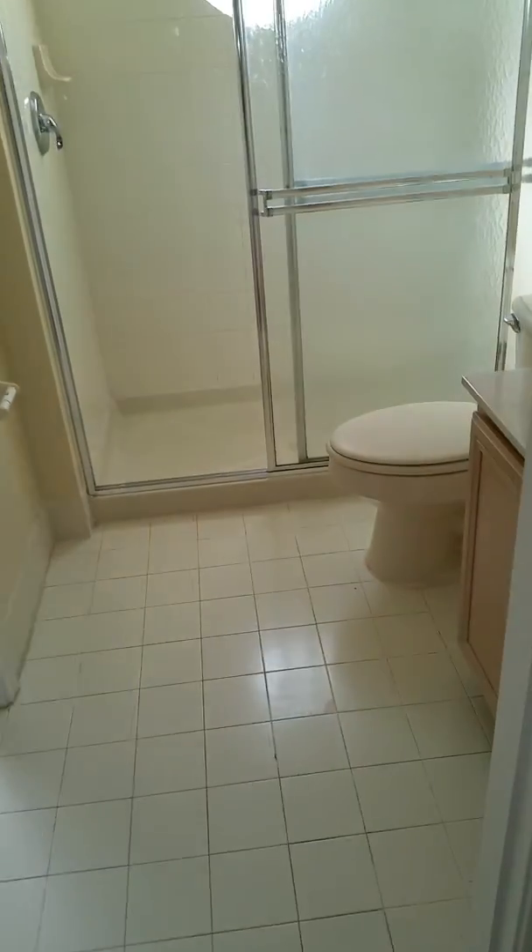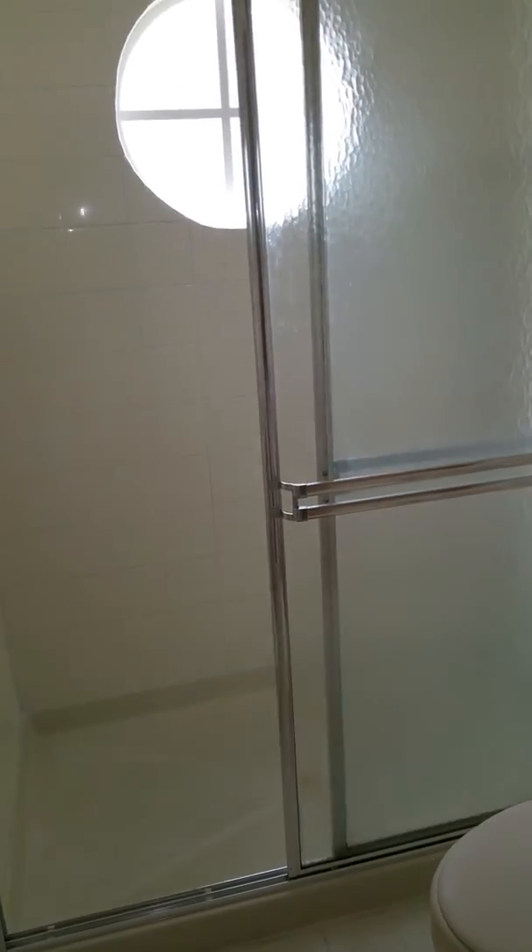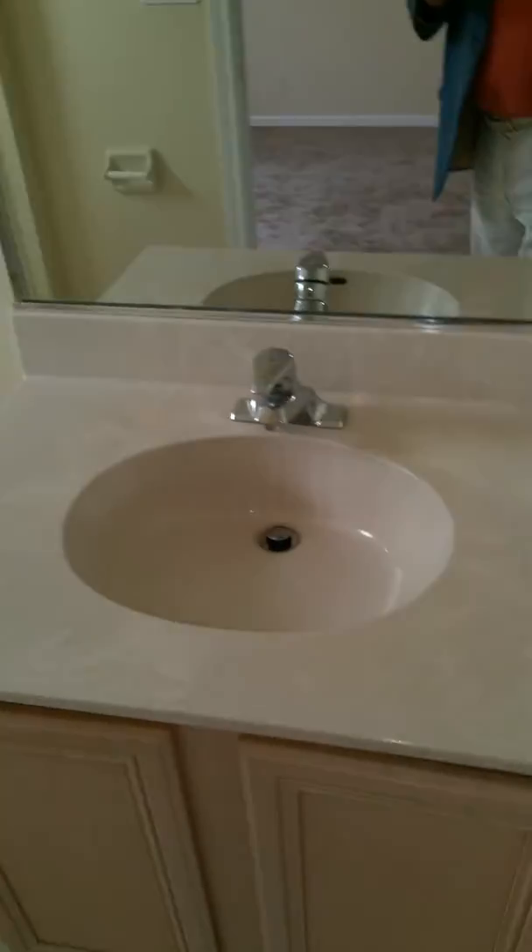This is the second bedroom here — beautiful, carpeted. And we come right through. We have a nice closet here along with an adjoining bathroom. You can see a big walk-in shower and a nice sink. Everything is well maintained.